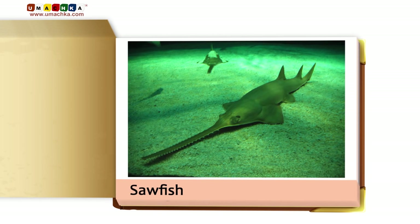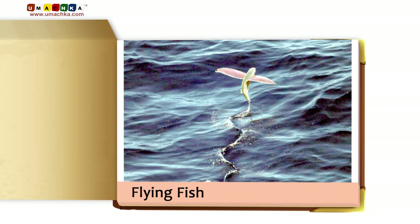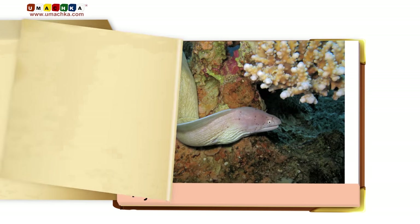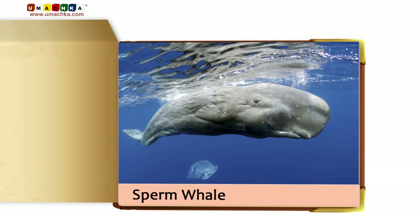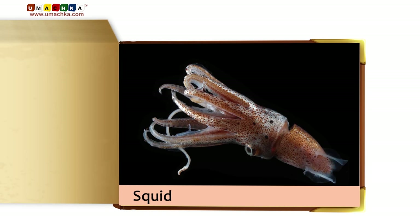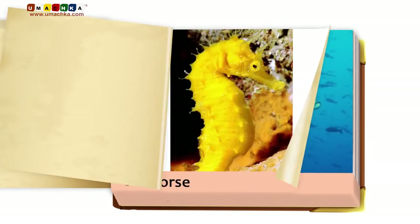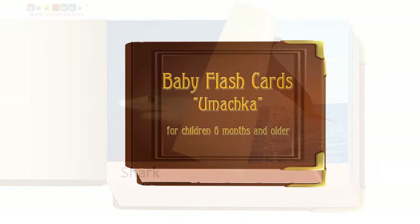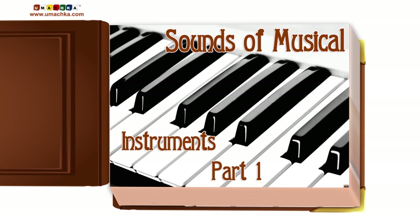Sawfish. Manatee. Flying fish. Eel. Sperm whale. Squid.